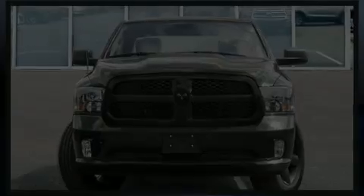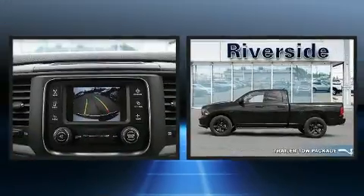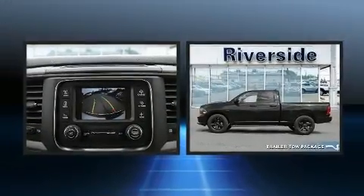Experience driving perfection in the 2020 Ram 1500 Classic. This four-door, six-passenger truck is ready to drive off the showroom floor.